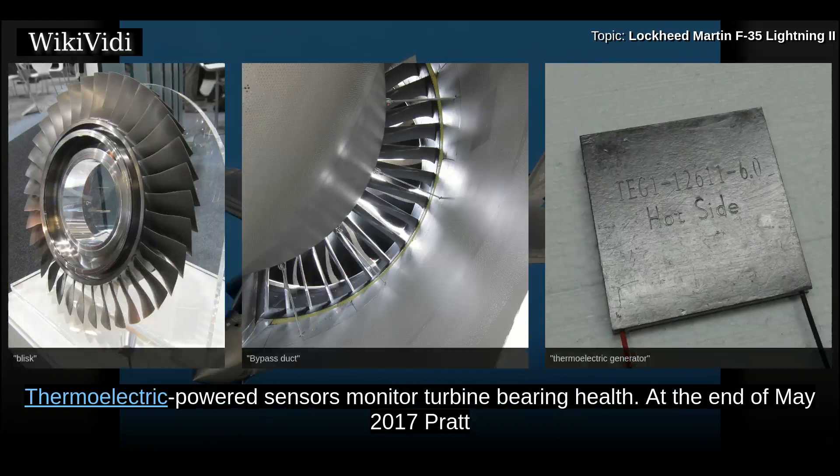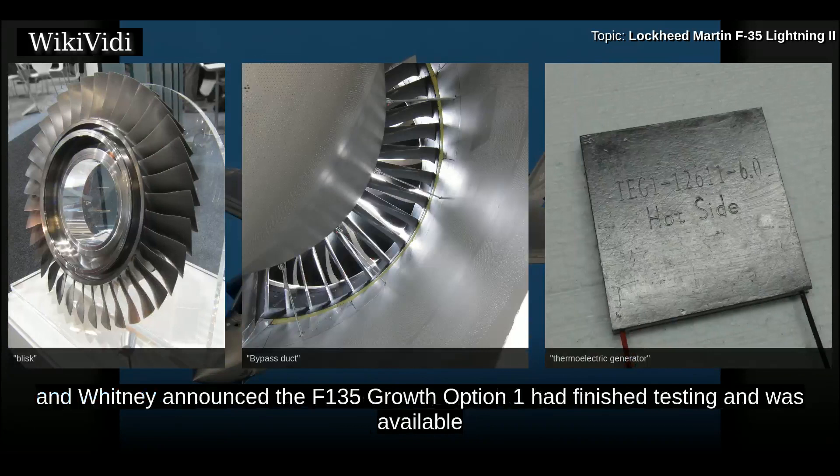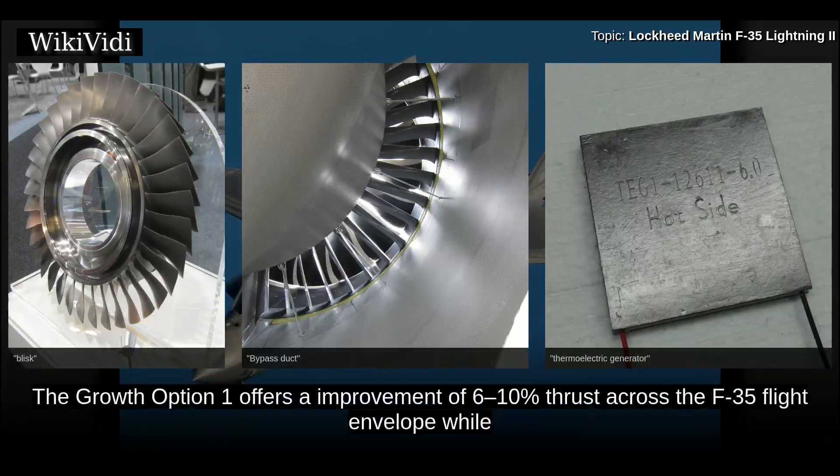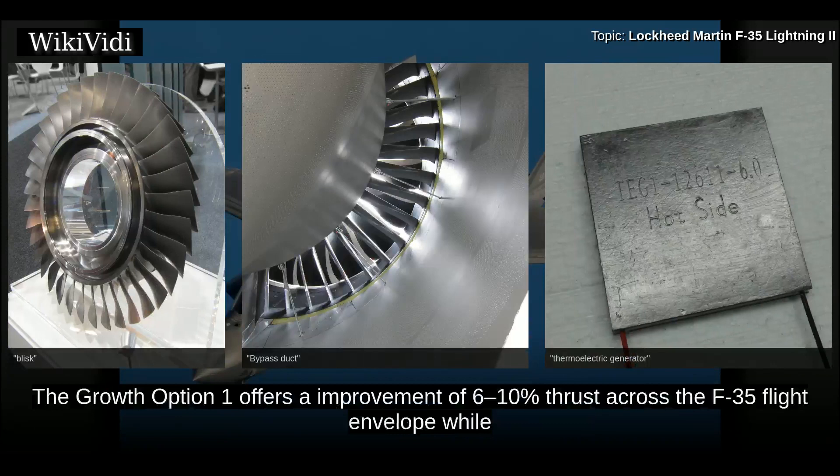Thermoelectric-powered sensors monitor turbine bearing health. At the end of May 2017, Pratt and Whitney announced the F-135 growth option 1 had finished testing and was available for production. The upgrade requires changing the power module on older engines and can be seamlessly inserted into future production engines. The growth option 1 offers an improvement of 6-10% thrust across the F-35 flight envelope while also achieving a 5-6% fuel burn reduction.